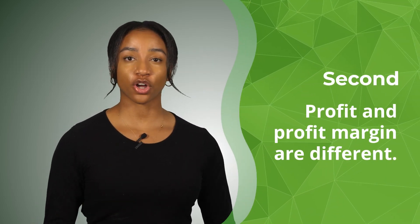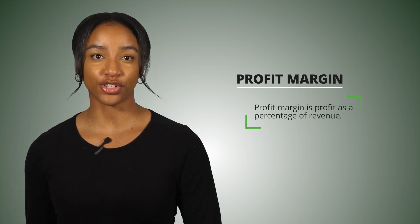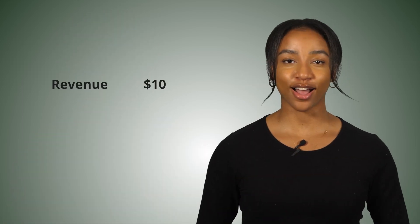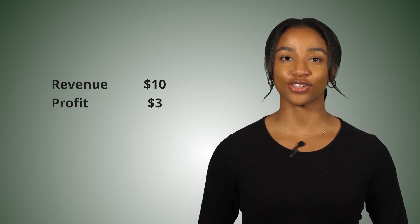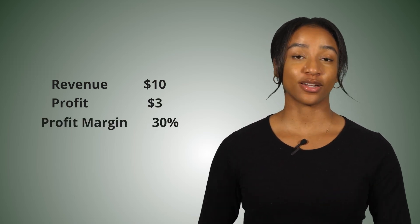Second, profit and profit margin are different. Profit margin is profit as a percentage of revenue. If you have revenue of $10 and your profit is $3, then your profit margin is 30%, or 3 divided by 10.